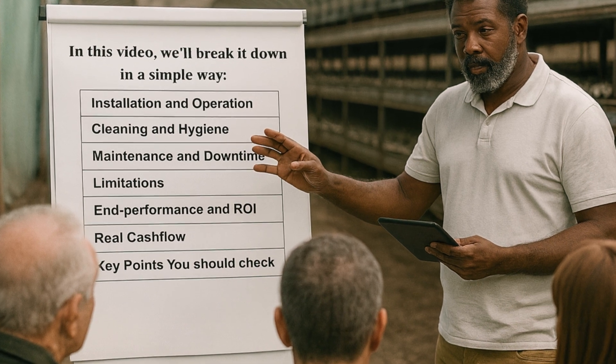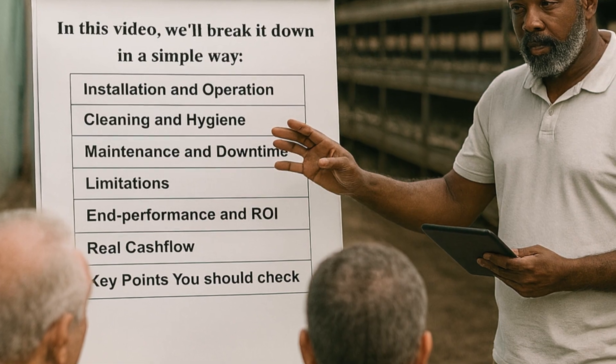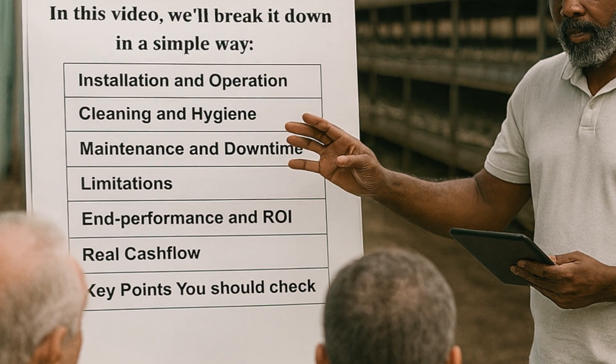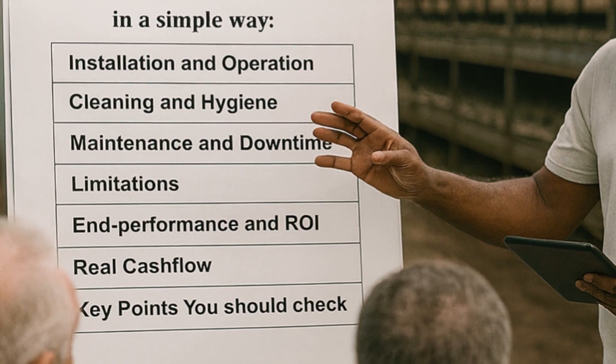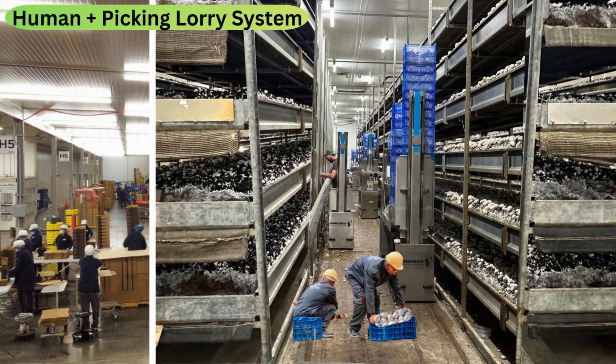We'll look at installation and operation, cleaning and hygiene, maintenance and downtime, limitations, and performance and ROI, real cash flow, and finally the key points you should check before making the switch. Let's get started.